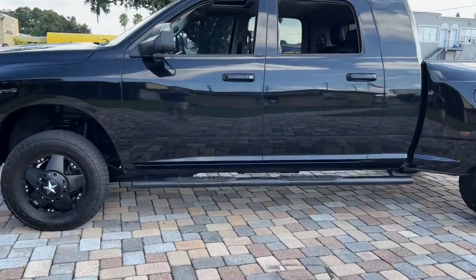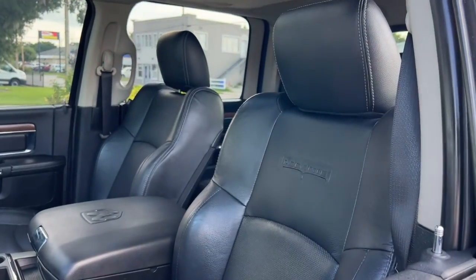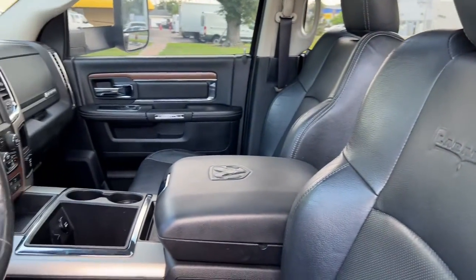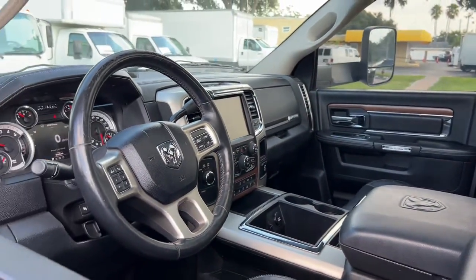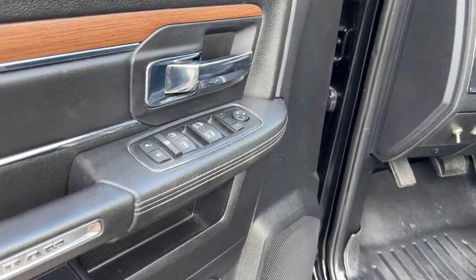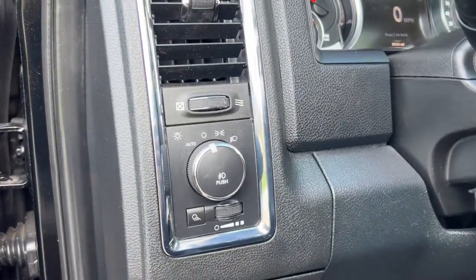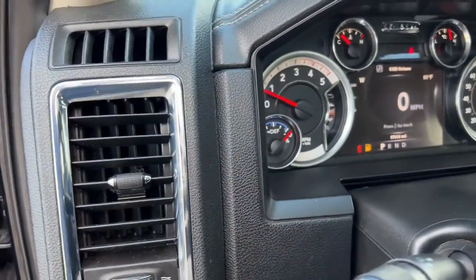All you need to do is relax and enjoy the ride. These are just some of the great options this vehicle comes with: keyless entry, iPod MP3 input, fog lamps, dual-zone AC, stability control, traction control, intermittent wipers, universal garage door opener, cruise control, and power windows.